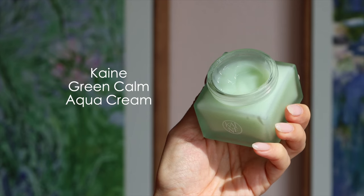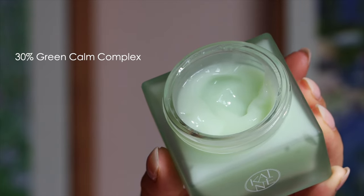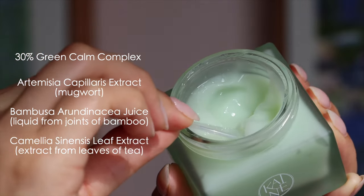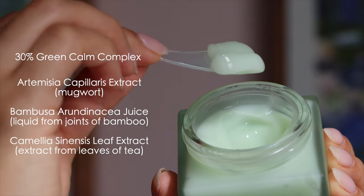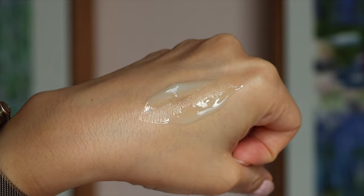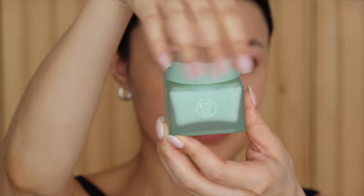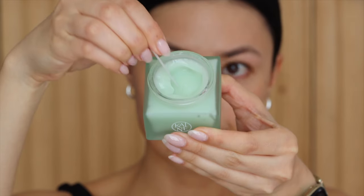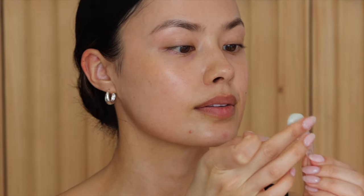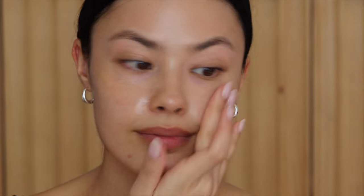Last but not least, the moisturizer from Kane: the Green Calm Aqua Cream. This contains their 30% Green Calm Complex, which is a combination of many soothing ingredients combined all in one cream. Since I have dry, compromised skin as well as sensitive skin and breakout-prone irritation, something like this is really helpful. Like all the other products, this contains panthenol, and this one specifically has ectoin, an emollient-type ingredient that helps hydrate and nourish the skin.